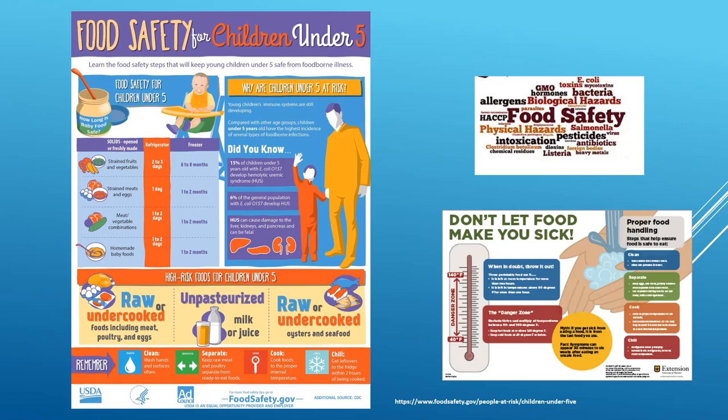For proper food handling: clean — wash hands, utensils, and surfaces often, as germs can spread and survive in many places. Separate — keep raw meat, poultry, seafood, and eggs separate to prevent illness-causing bacteria from spreading to ready-to-eat foods. Chill — refrigerate perishable foods promptly to stop bacteria that can cause food poisoning.